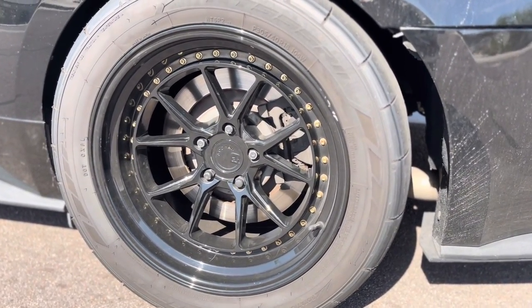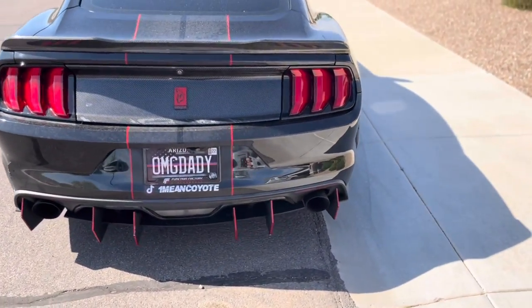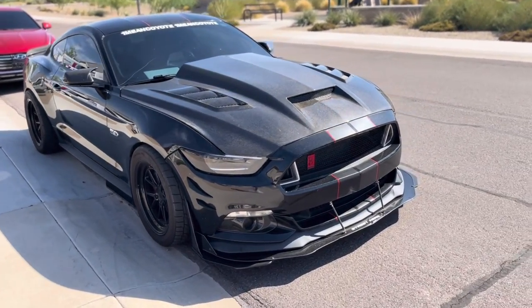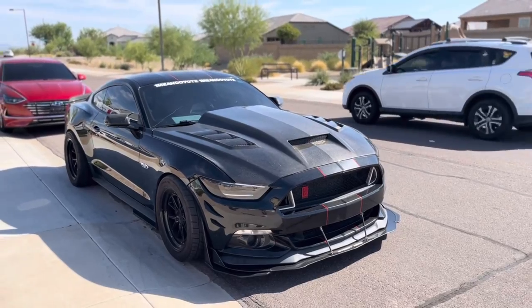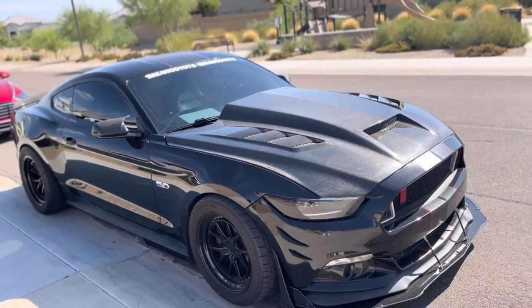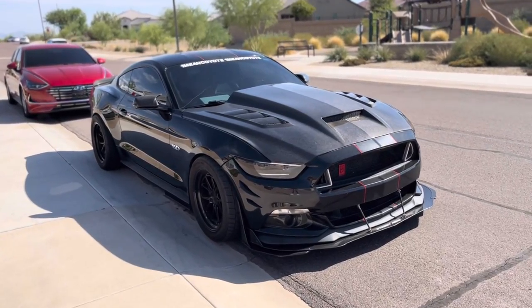I'm not too sure on the rear offset but as you can tell this is all offset — no spacers on the rear. It does rub a little bit on bigger bumps but nothing too crazy. So that's the tire and wheel size. This is a 2017 Mustang GT, lowered about an inch to an inch and a half in the rear and an inch in the front — I'll confirm that in the next video.